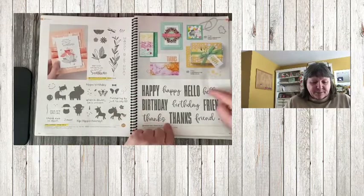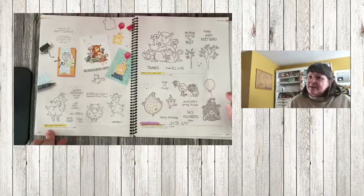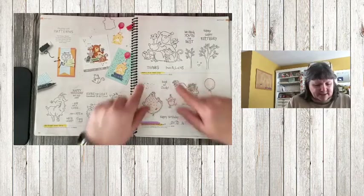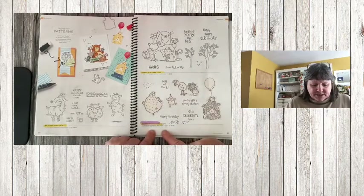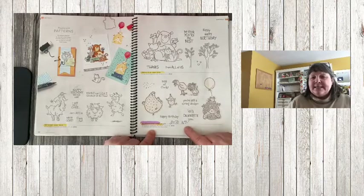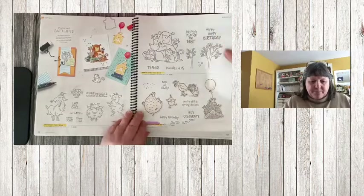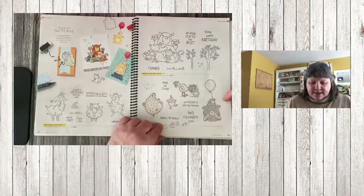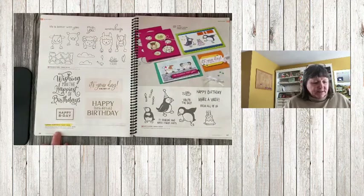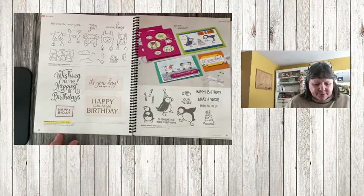Way to Goat is retiring. All From Us is retiring. Hey Birthday Chick is 20% off at $16.80 — check out the matching dies for this set. Happiest of Birthdays is going — I'm going to miss this one because I used it a lot.